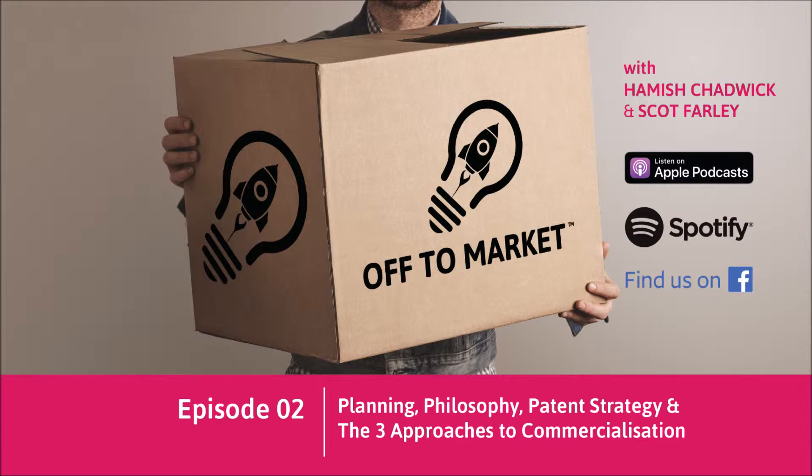You're listening to Off to Market with Scott Farley and Hamish Chadwick. I'm Hamish, and I'm Scott, and you're listening to number two podcast. The theme today is getting yourself organised.